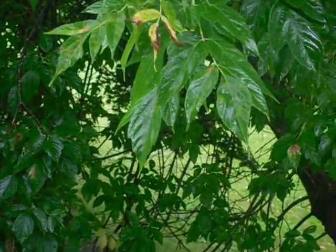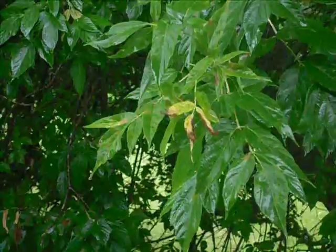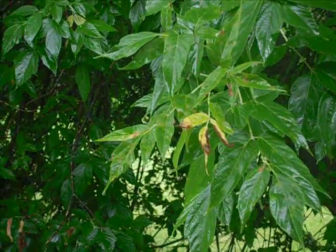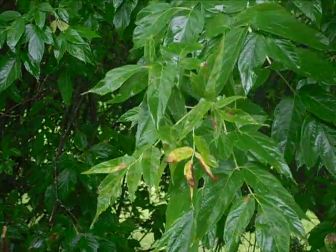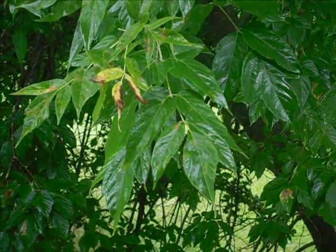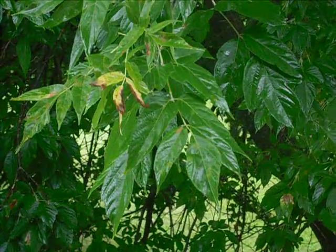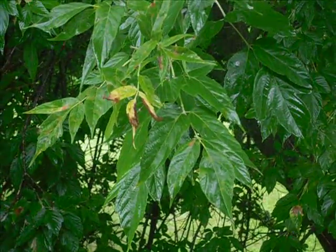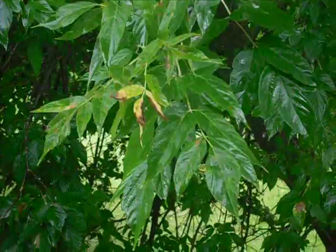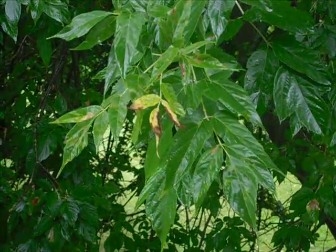There's a leaf turning colors — fall is coming. It's September the 10th, so fall is coming in about 20 or 21 days; it might be on the 22nd this year.